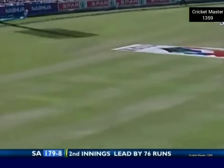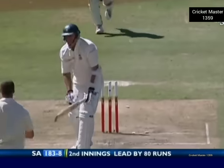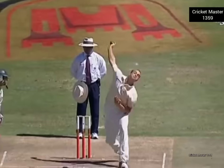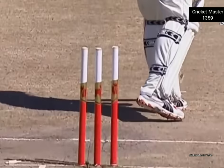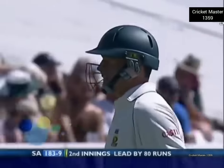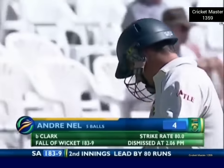In the air and into the gap — four! No messing around now — adopting the Hall philosophy. He's bowled him! He's bowled him — a yorker. Appropriate that he gets ten in the match. Andre Nell expecting the short ball, and Brett Lee fooled him with one pitched up. Smart thinking. 183 for nine.